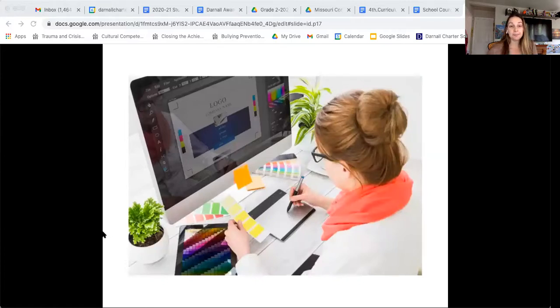Graphic designers — anything you look at that has different images, fonts, and design involves a graphic designer. Magazines, newspapers, and journals — both online and printed — all involve graphic designers, people who have to set things up in a way that makes us want to look at it.